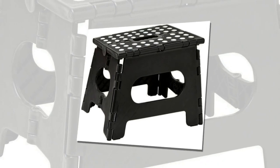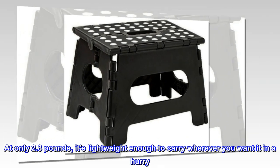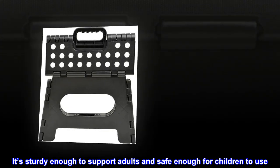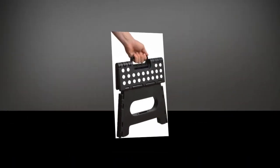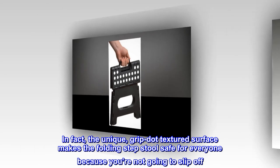At only 2.3 pounds, it's lightweight enough to carry wherever you want in a hurry, and the carrying handle means you can use it on the go. It's sturdy enough to support adults and safe enough for children to use.